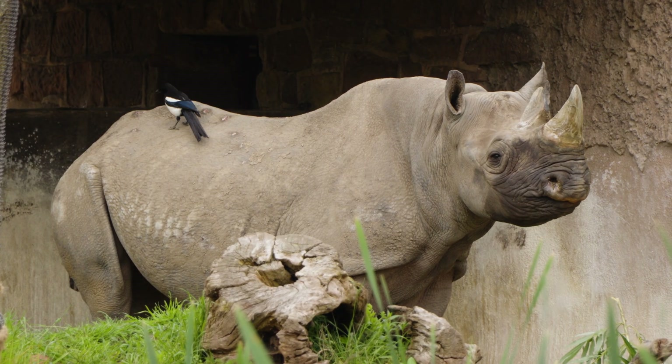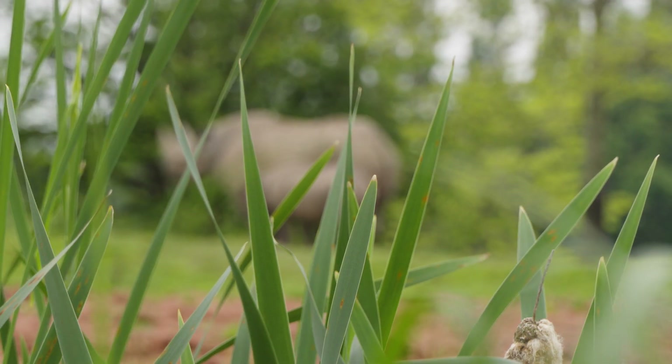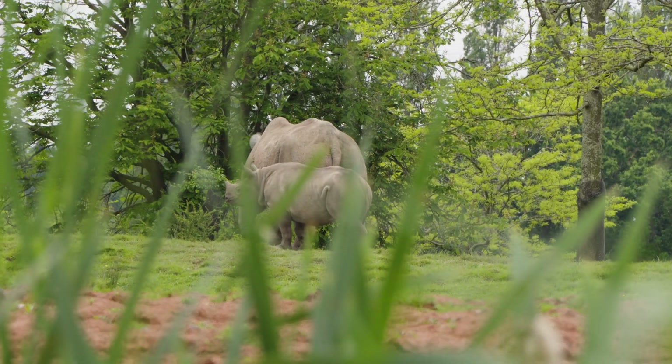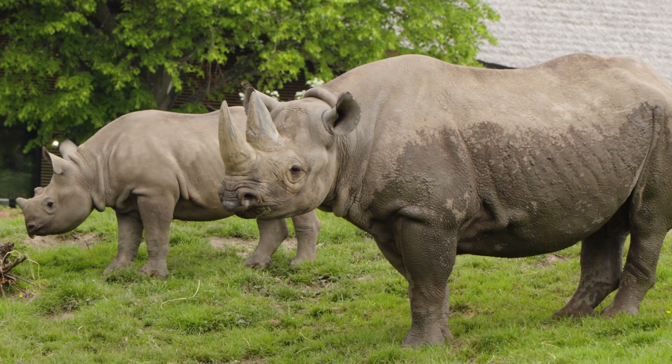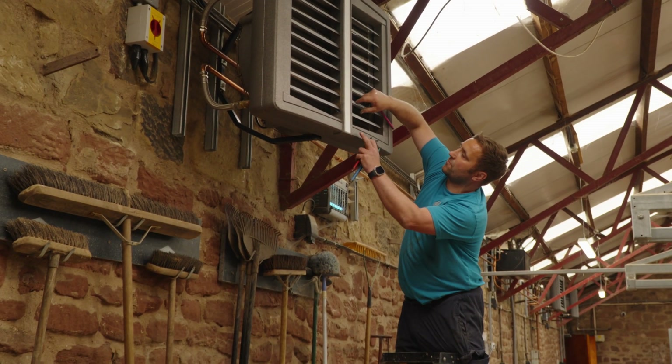These eastern black rhinos have come from Africa, so it's very important for us to keep them nice and warm. Since the air source heat pumps have been installed, we have noticed a slight change in behavior — the rhinos tend to sleep a little bit more at the front of their habitat rather than at the back, and I think that's because the air source heat pumps blow out nice warm air.